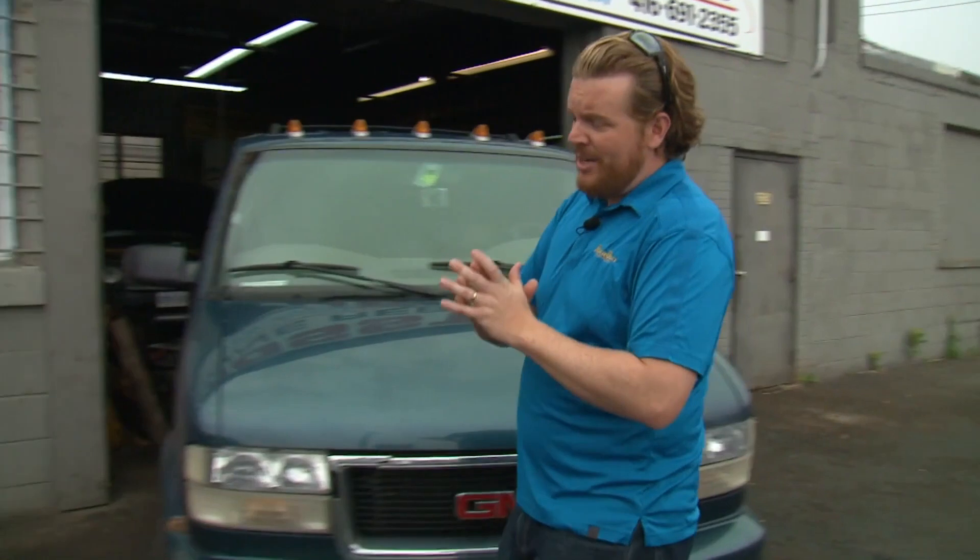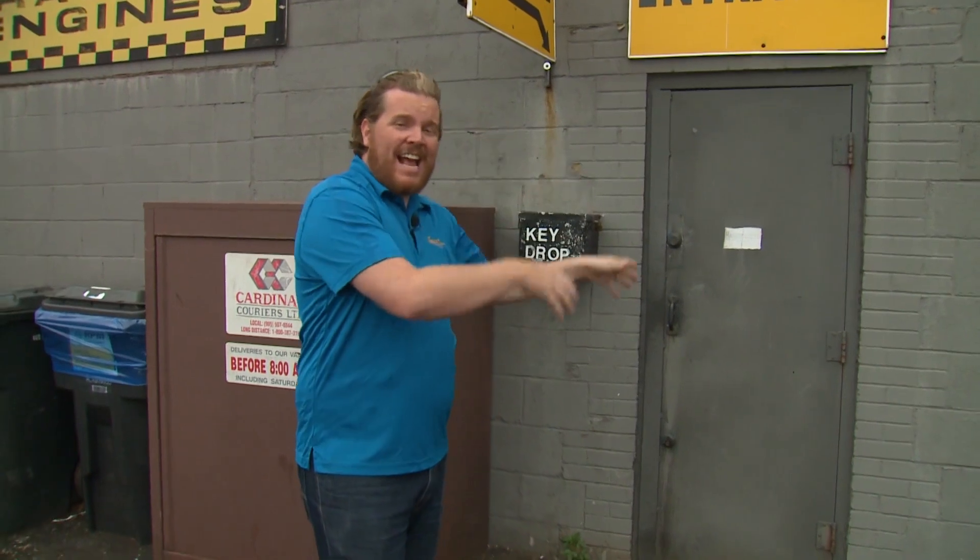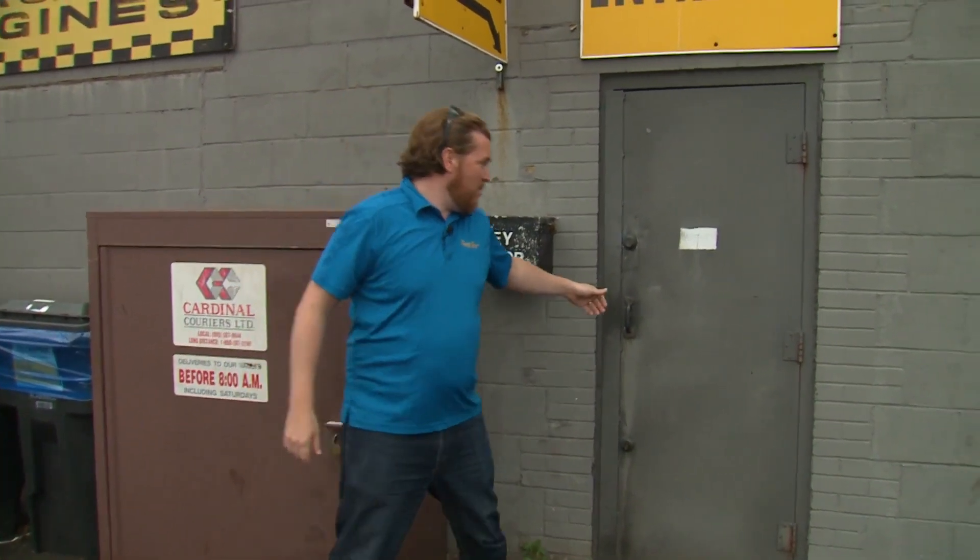Here we are in Toronto, Ontario. We're actually nowhere near a lake at the moment, but we're here because Crosstown Engines is here. They've been in business more than 50 years rebuilding car and boat motors. In fact, someone from my marina has their engine here at the moment. So we're gonna go in, check out what they're working on, and hopefully follow along one of their rebuild projects.